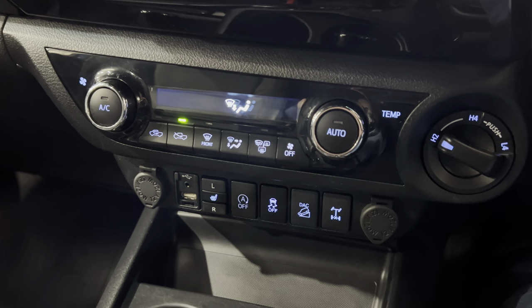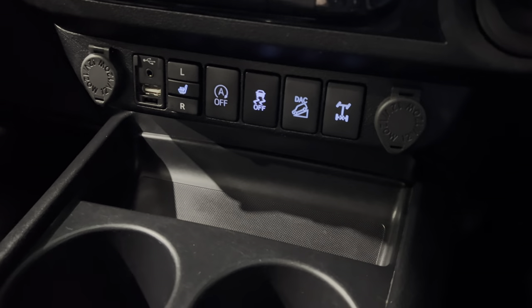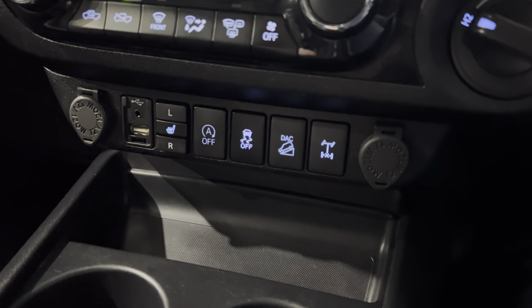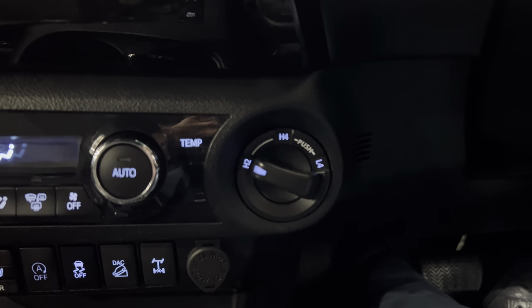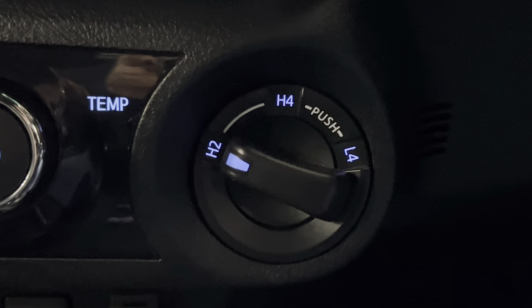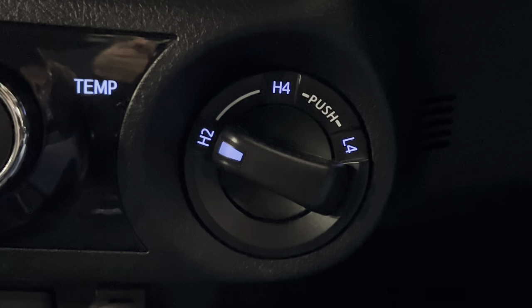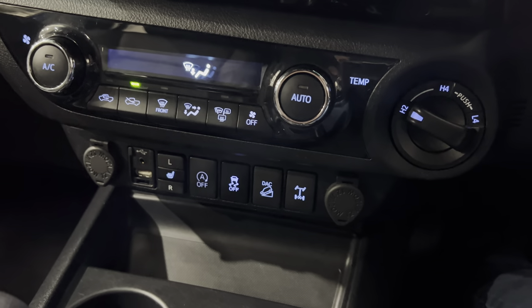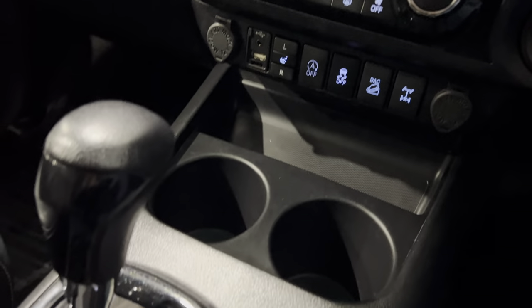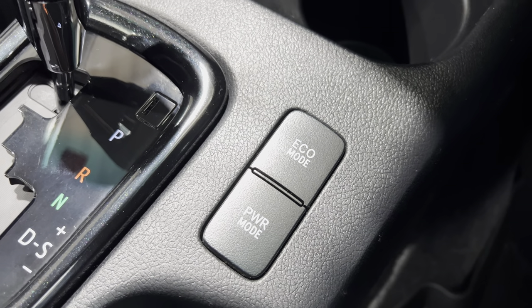Down here we've got the climate control, start-stop, and your four-wheel drive system: diff lock, two-wheel drive, high-speed four, and low-speed four.